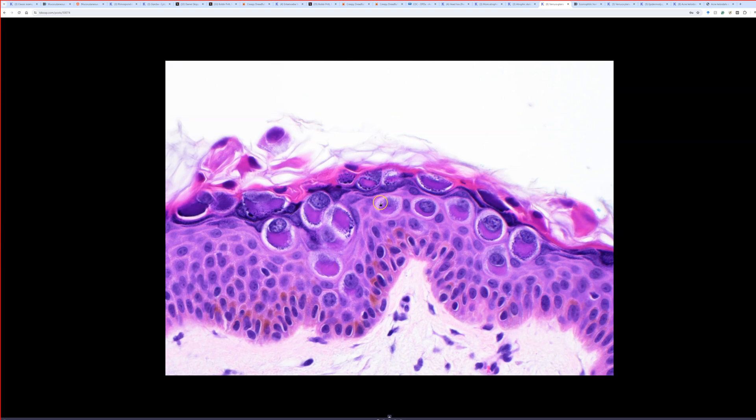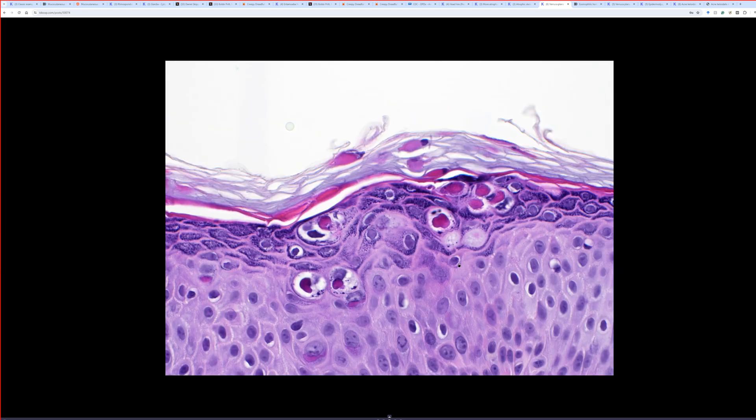There are also some chunkier keratohyalin purple granules. Here's a different case that I think is probably the same thing, though it looks a little different. Again, up in the granular layer there's hypergranulosis, big blobs of pink stuff, some cytoplasmic clearing, and nuclear enlargement — the nuclei are much larger than the neighboring keratinocytes. Look at those nice desmosome spines. Is it some sort of viral cytopathic change?